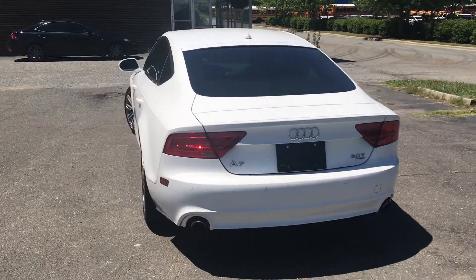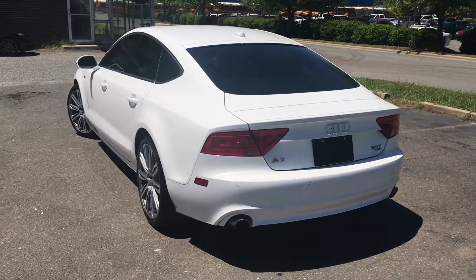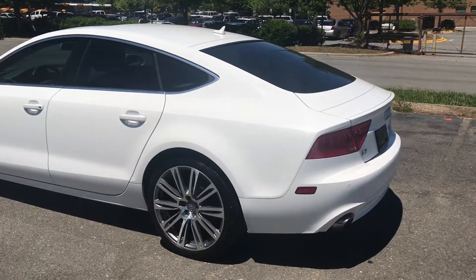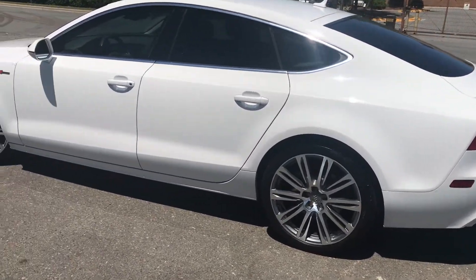Hello, everyone. I'm Brian with Carolina Auto Imports, here in Charlotte, North Carolina. Today's featured vehicle is this amazing 2012 Audi A7 Premium Plus.